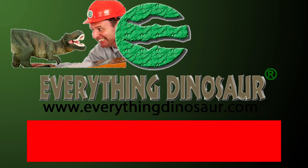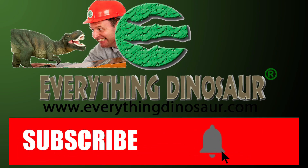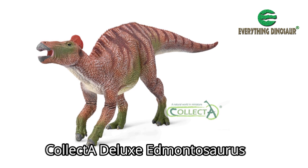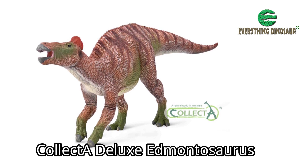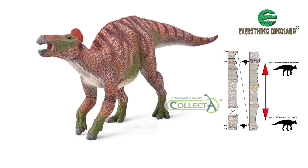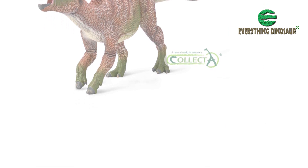After the obligatory reminder about subscribing, we'll crack on. Don't forget to subscribe, and to hit that notification button to be part of the conversation. The new for 2022 Collector Deluxe Edmontosaurus incorporates some of the latest scientific research into this iconic dinosaur genus, arguably one of the most successful large terrestrial herbivores that has ever lived.